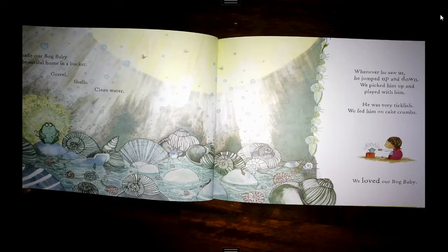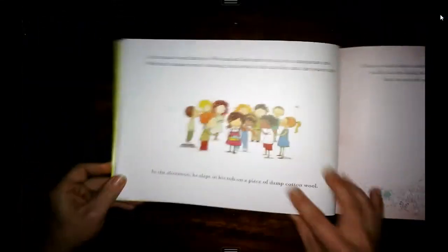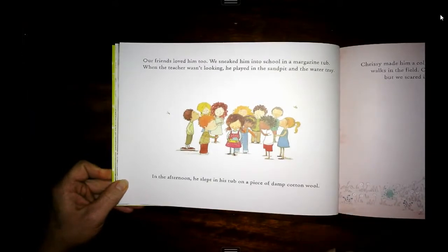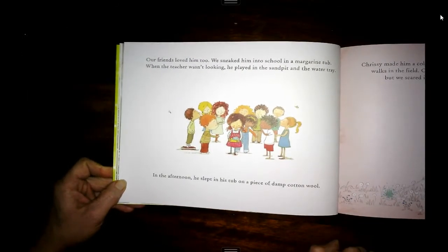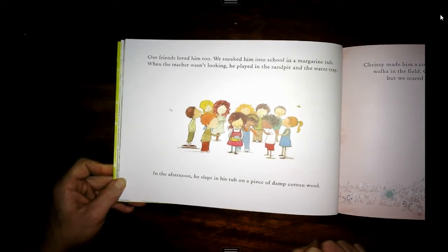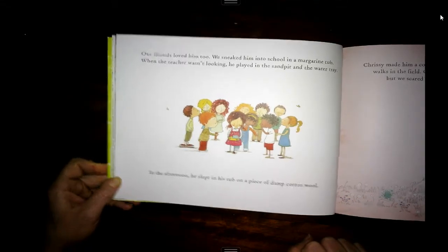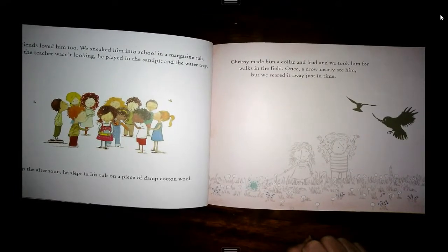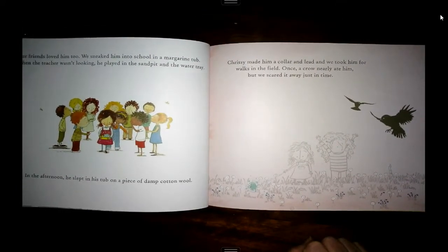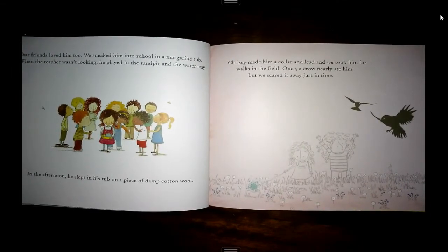We loved our bog baby. Our friends loved him too. We sneaked him into school in a margarine tub. When the teacher wasn't looking, he played in the sandpit and in the water tray. In the afternoon, he slept in his tub on a piece of damp cotton wool. Chrissie made him a collar and lead and we took him out for walks in the field. Once, a crow nearly ate him, but we scared it away just in time.